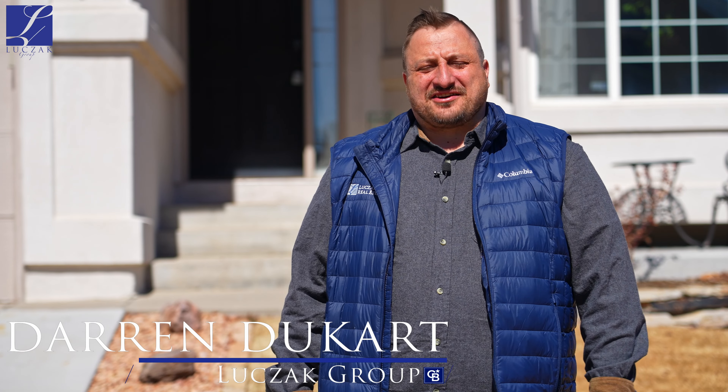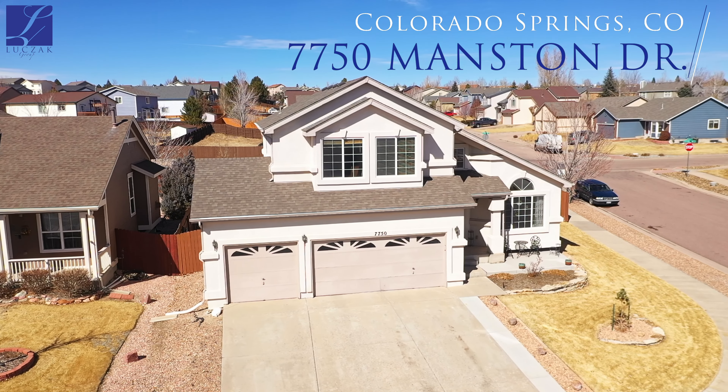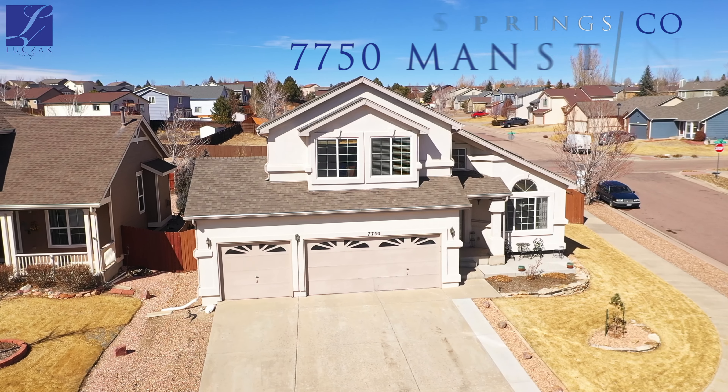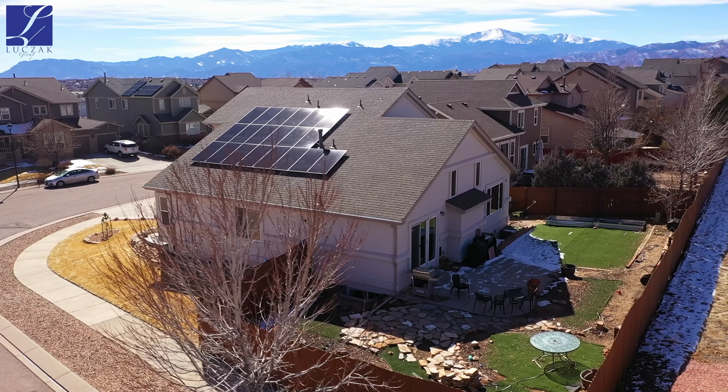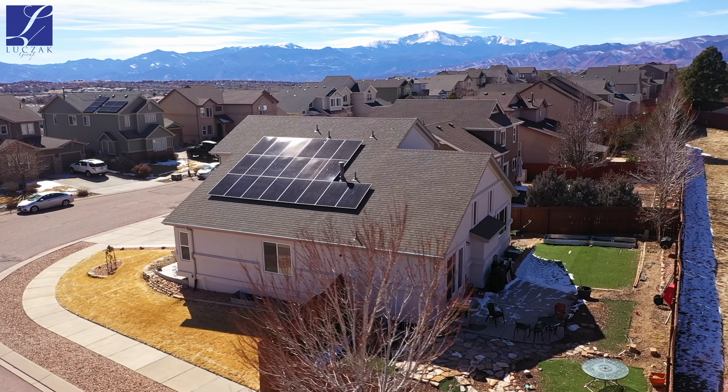Hey everybody, Darren Ducart with the Lucek Group and Coldwell Banker bringing you another fantastic listing here in the heart of Colorado Springs. We're at 7750 Manston Drive, which is located just off of Austin Bluffs and Woodman, which gives you quick access to either Powers or Academy Boulevard.